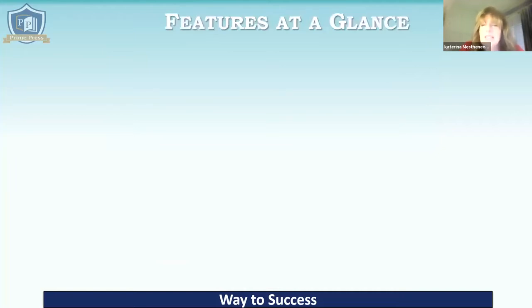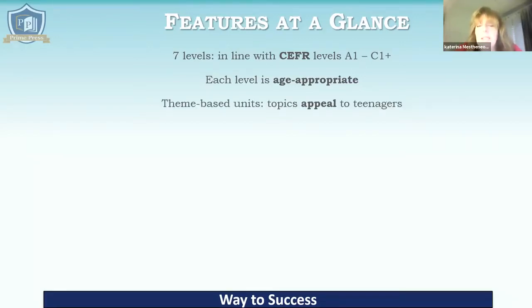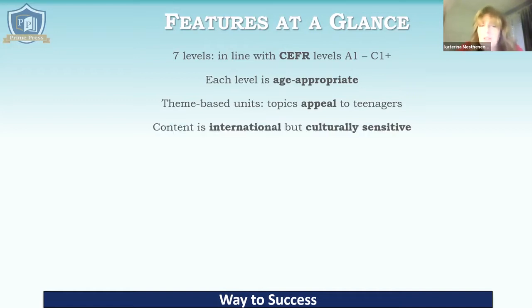Let's have a look at the features at a glance of GRASP. There are seven levels and these are in line with the CEFR levels, A1 to C1+. It's a course designed for secondary students — teenagers. Each level is age appropriate, so the A1 book features topics and photographs that appeal to students of that age and level. The units are theme based and the topics were particularly chosen to appeal to teenagers of different ages as we go through the levels. The content is international but culturally sensitive, so there's nothing — no visuals, no content — that is going to upset anyone. Parents and school owners are going to be quite happy with it.